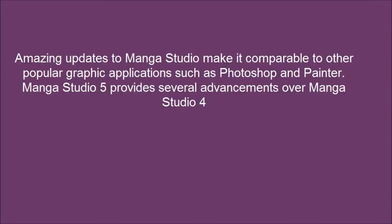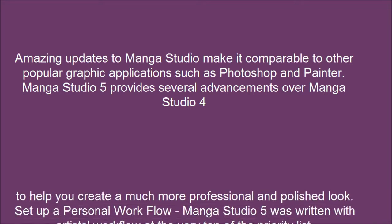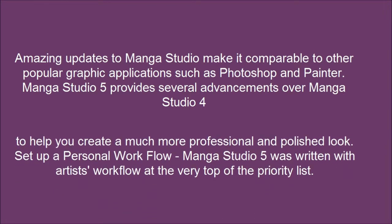Amazing updates to Manga Studio make it comparable to other popular graphic applications such as Photoshop and Painter. Manga Studio 5 provides several advancements over Manga Studio 4 to help you create a much more professional and polished look. Set up a personal workflow — Manga Studio 5 was written with artists' workflow at the very top of the priority list.